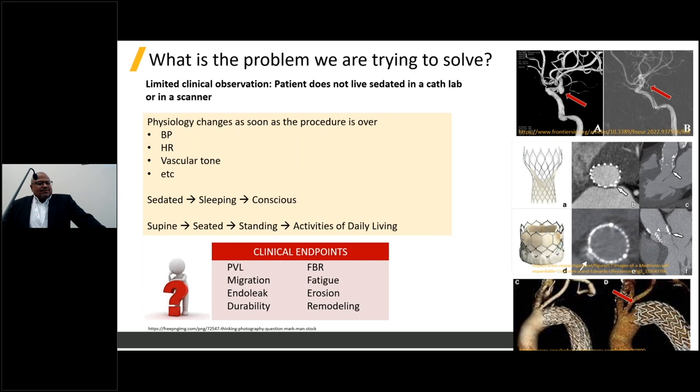The next slides speak to the challenges in clinical studies that modeling and simulation is positioned to address. The first is that patients don't live sedated in a hospital scanner. When a patient wakes up, blood pressure changes, heart rate changes, vascular tone changes. We need to understand how clinical endpoints are impacted by changes in physiological state. Examples include paravalvular leakage — will the valve leak when the patient is walking or running? Will the device move? Will it be durable? Will it fatigue? Will there be erosion of the device into tissue? All of these we can't observe clinically and need alternative evidence for.